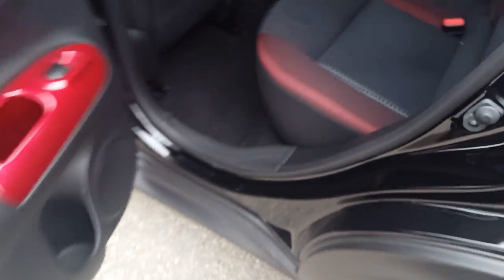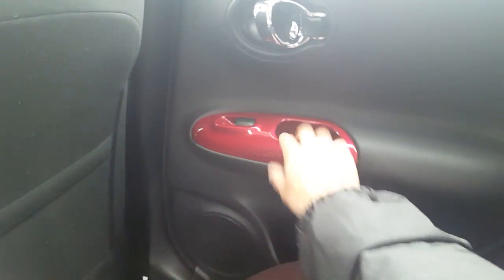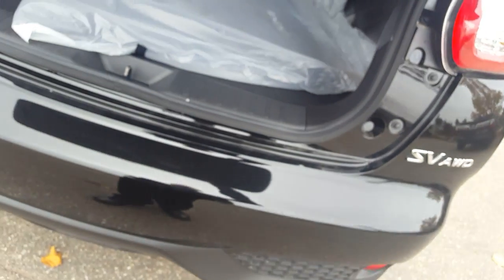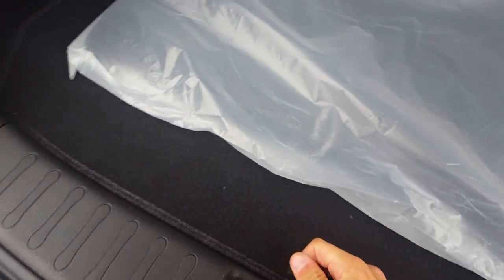Coming around to the back, you can see that beautiful red finish in here too. There's a nice amount of space, and right here we have cup holders. Even in the back it has that red trim. Under the Nissan symbol, push the button and here we have some spare mats.